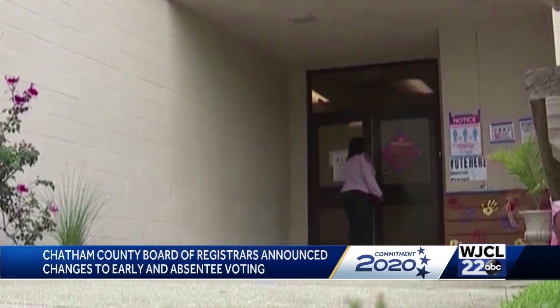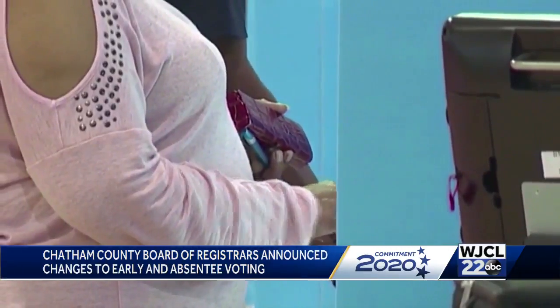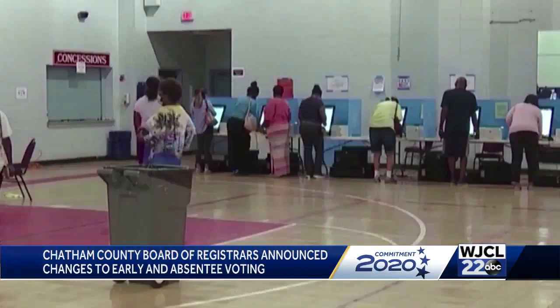This is in addition to the main site on Eisenhower Drive. Those additional voting sites throughout the county are making it easier for voters to access polling centers.